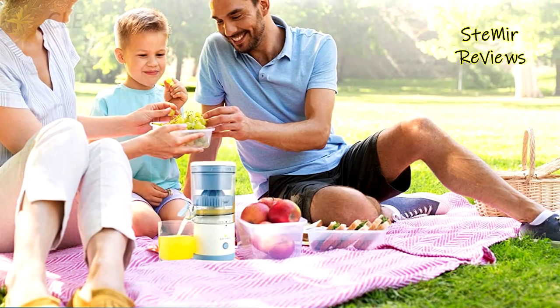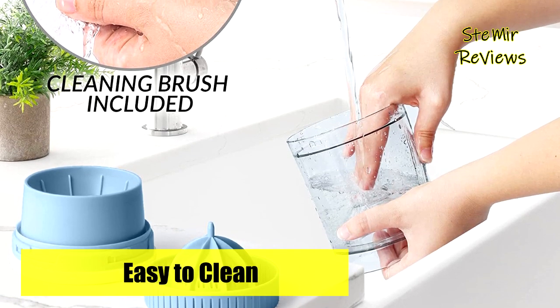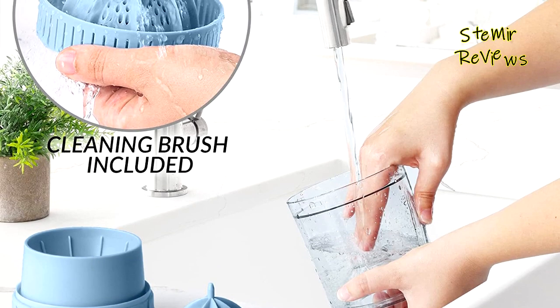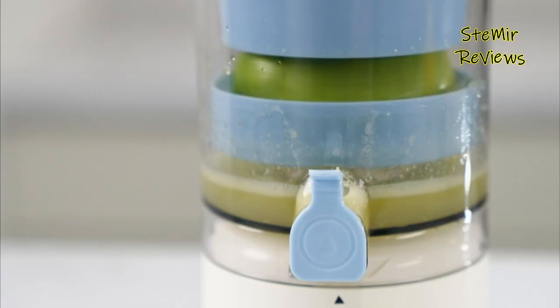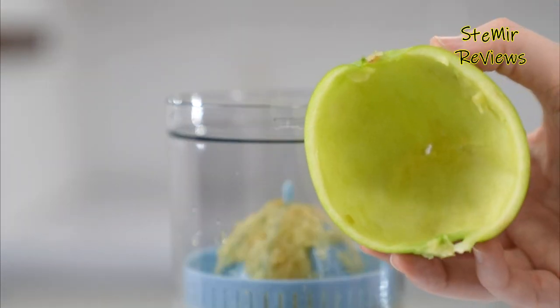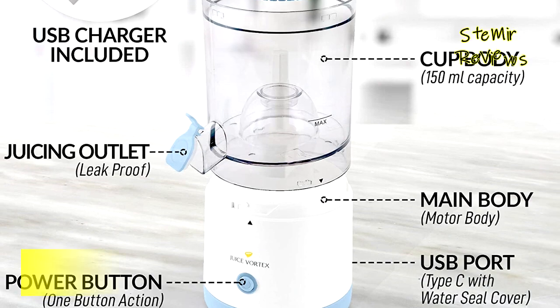Are you tired of squeezing juice for your morning breakfast? This citrus squeezer does it for you with a simple push of a button. The 360-degree all-directional motor will get all the pulp residues out of the juice without having to de-seed the fruit or peel off the skin. This automatic juicer saves you time and effort.